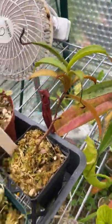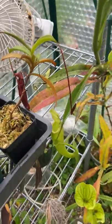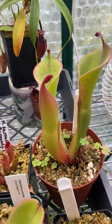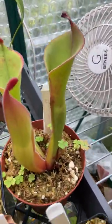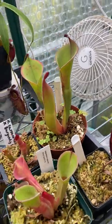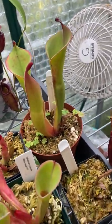Here's Nepenthes Densiflora — doesn't have an active pitcher on it right now, unfortunately. Here's Heliamphora Parva cross Ionasii — starting to put on some size and get a nice hairy nectar spoon, much like Parva. Really looking forward to seeing this one over the summer.